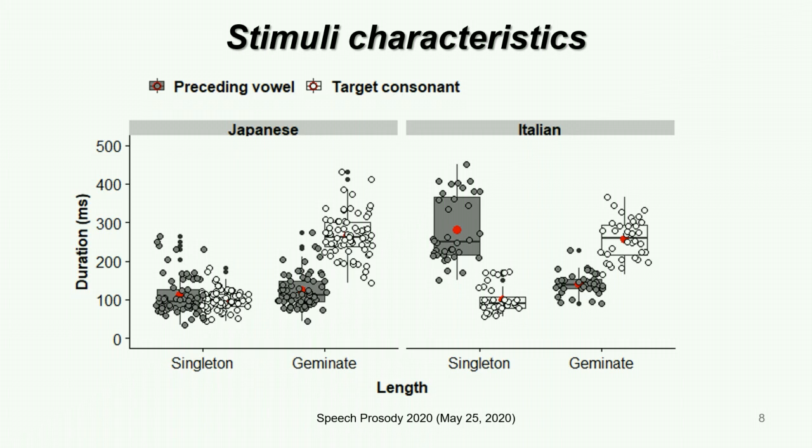The gray bars look quite different for Japanese and Italian. The mean duration of the Japanese vowels preceding singletons was 111 milliseconds and the mean duration of the Japanese vowels preceding geminates was 123 milliseconds. The difference in these two values was not statistically significant. But in Italian, the mean duration of the vowels preceding singletons was 281 milliseconds and the mean duration of the vowels preceding geminates was 142 milliseconds. There was a substantial difference of 139 milliseconds between the two values, which is consistent with previous work.